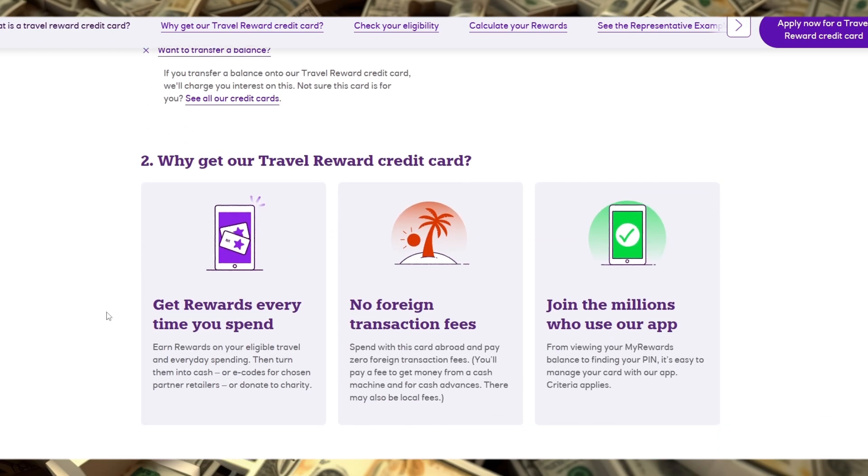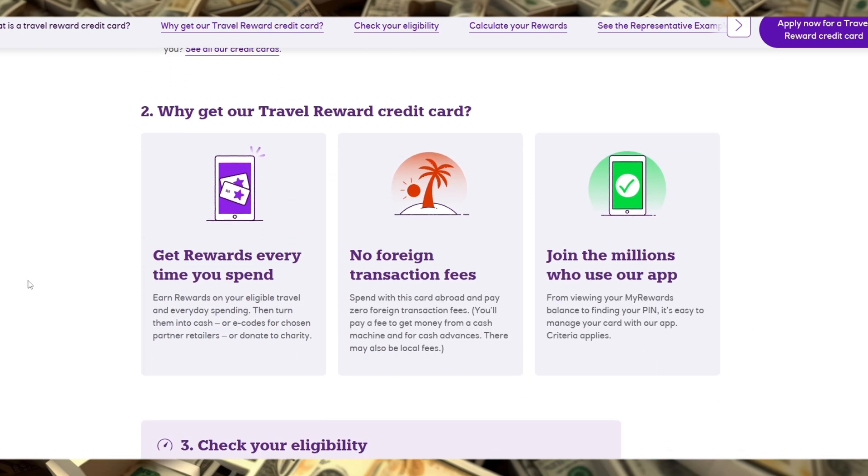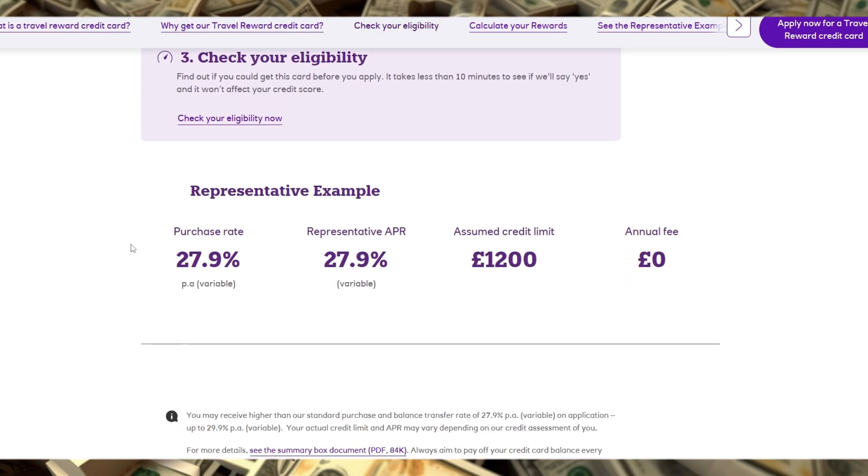Another great feature is its integration with the NatWest Reward Account, so if you're already a NatWest customer, it streamlines your rewards management. For those who value simplicity, this integration can be quite appealing. The card also offers access to select airport lounges, which can be a welcome perk for travelers looking for a more comfortable pre-flight experience.